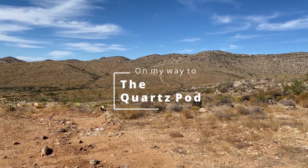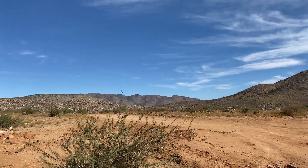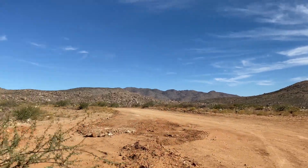We are way out here, guys. That pod is ours. We're gonna get it.